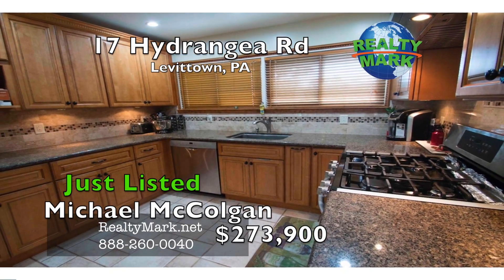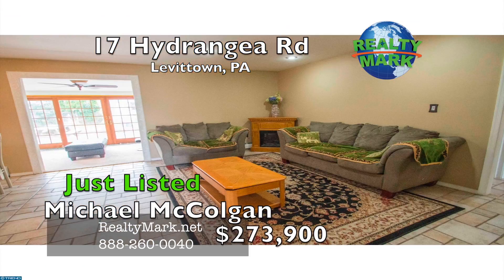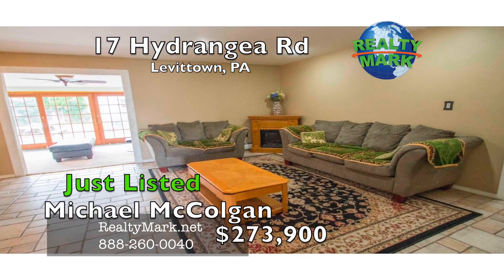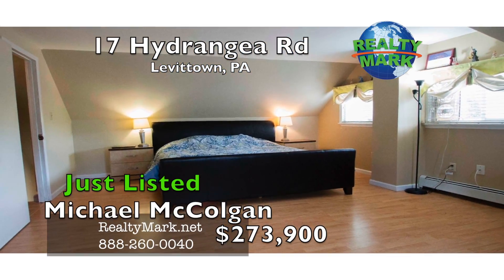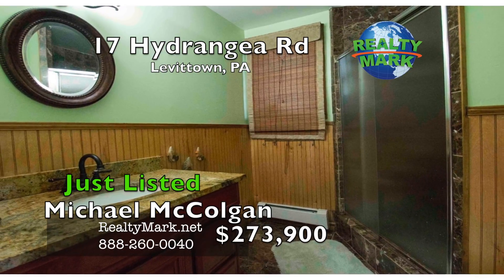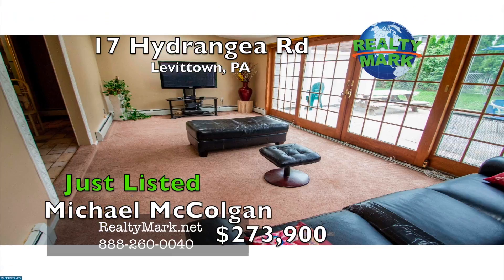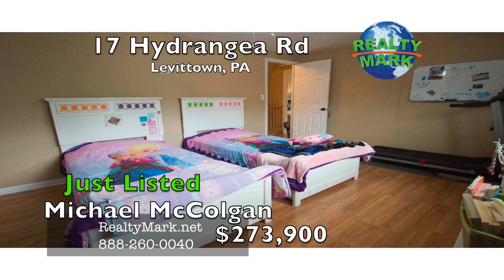Granite countertops, custom designed sink, great lighting, ceramic flooring and stainless steel appliances. The multifunctional laundry also contains a pantry, additional storage and utility room. All the bedrooms are good size with plenty of closet space, and there are remodeled bathrooms on both floors. Schedule your appointment today — you will not be disappointed. Please call Michael McColgan for more information.